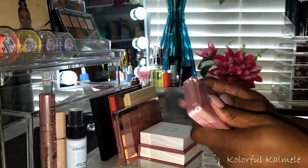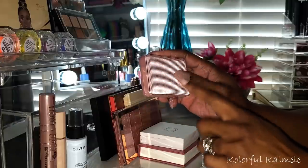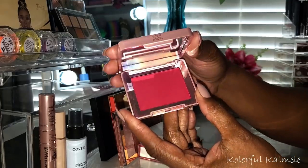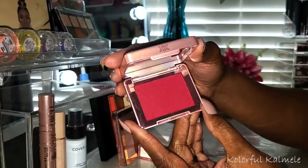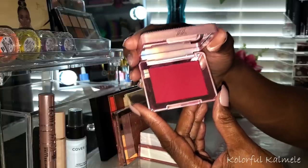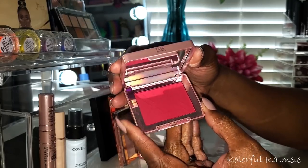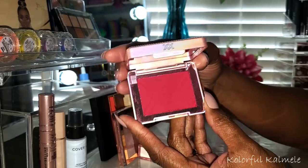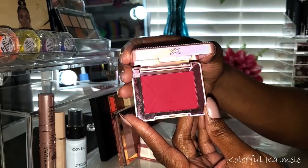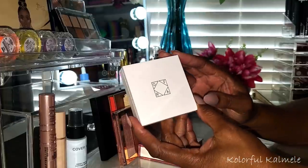This XX Revolution blush in 'Crank' — if it's possible for a blush to be too pigmented, this is it. I absolutely love the color but this blush is so incredibly pigmented you really, really have to take it easy. Barely tap — go in soft. I had to go back and forth a few times to tone it down. The color is amazing but it's extremely pigmented so you have to be careful.